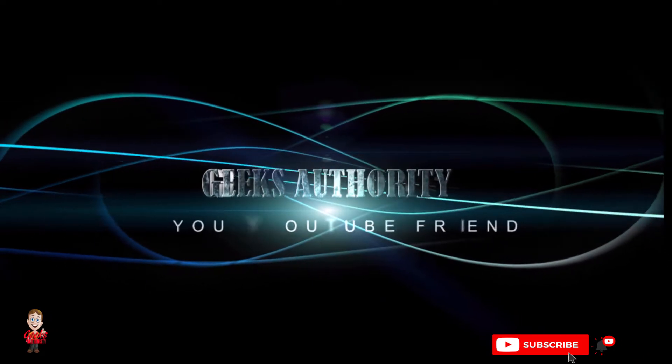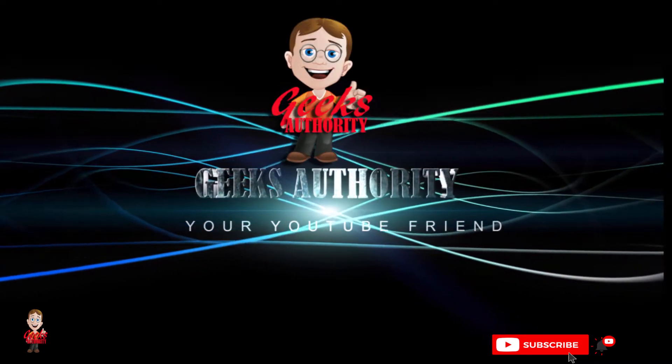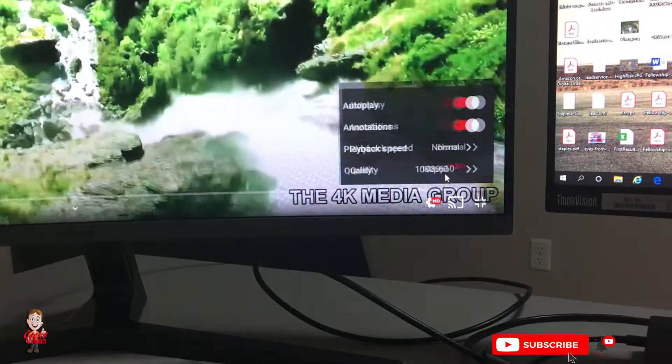Since the human eye does not see in pixels at all, it is pretty hard to compare them to a digital display. It is important to understand that there is a difference between pixel and resolution. When looking at HD versus 4K, the higher you go the better.